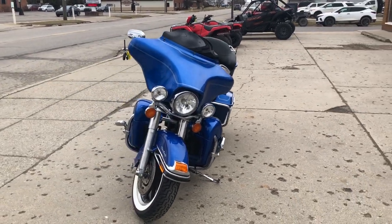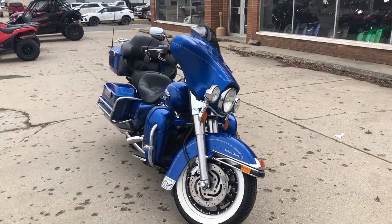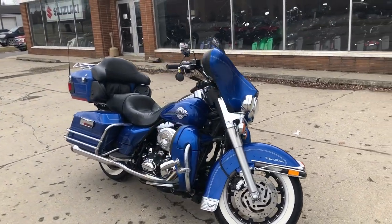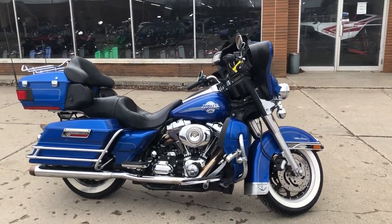You can view this or 300 other pre-owned Harleys at ApprovalPowerSports.com or you can give us a call at 810-648-9500.